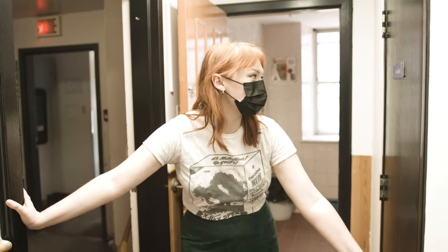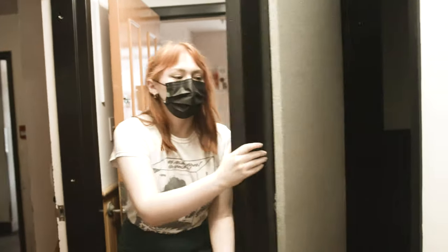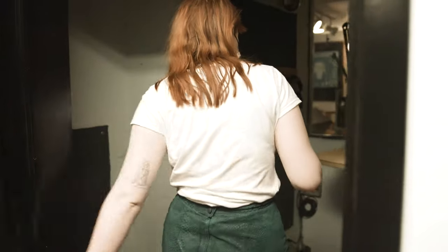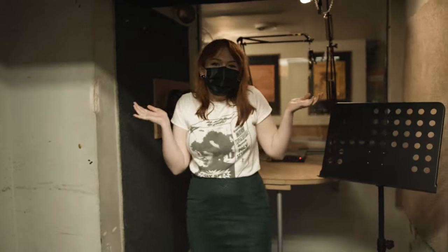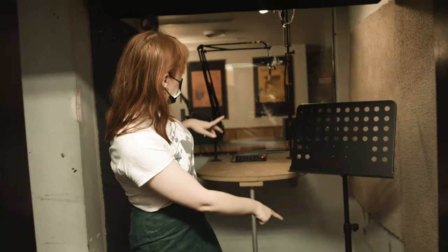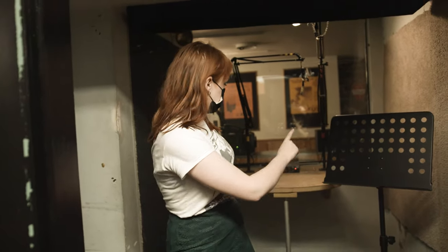Another addition to the production room is the Vox booth. If you look in here, we have this kind of freaky little cave. If you were to record radio interviews, you could record going back and forth with the person here, and then someone in the studio could monitor the levels.